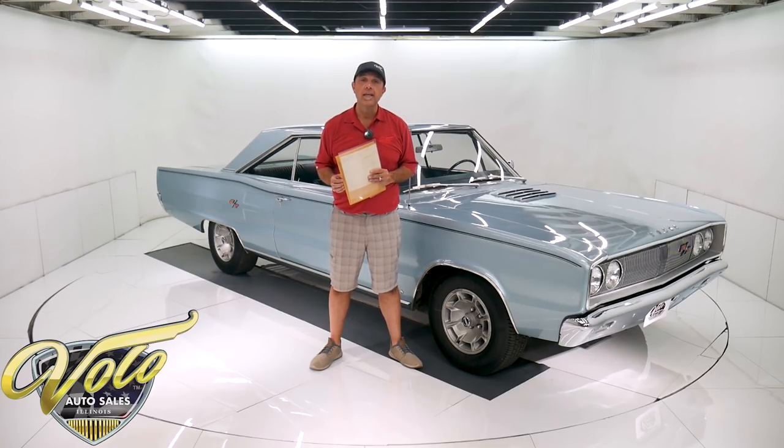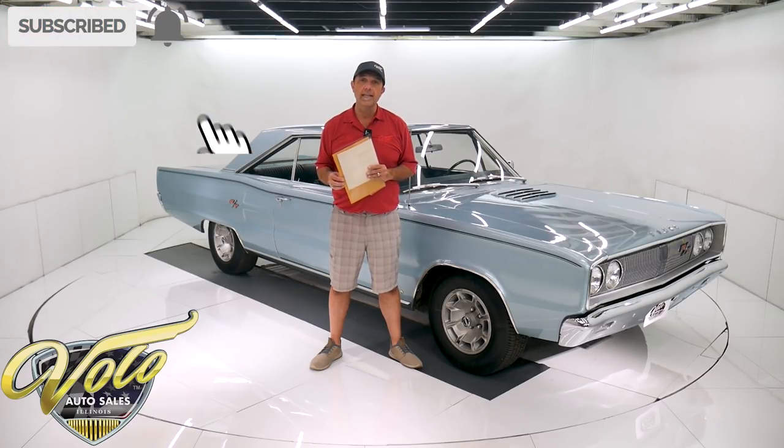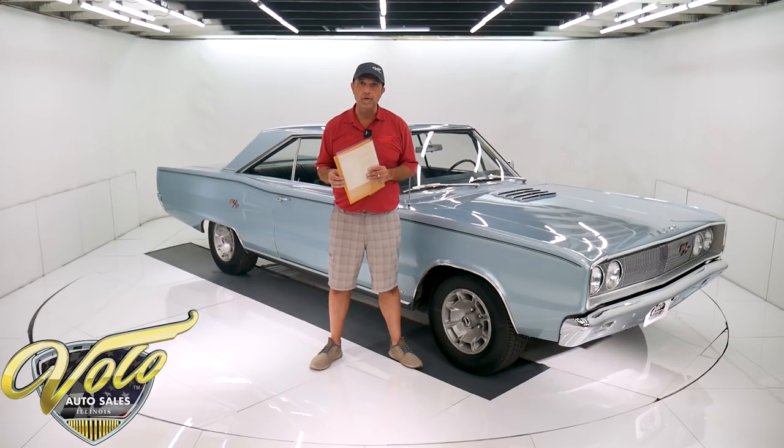VoloCars.com. If you enjoy the video, subscribe to our YouTube channel. Click on the bell icon to be notified as the new ones are posted.